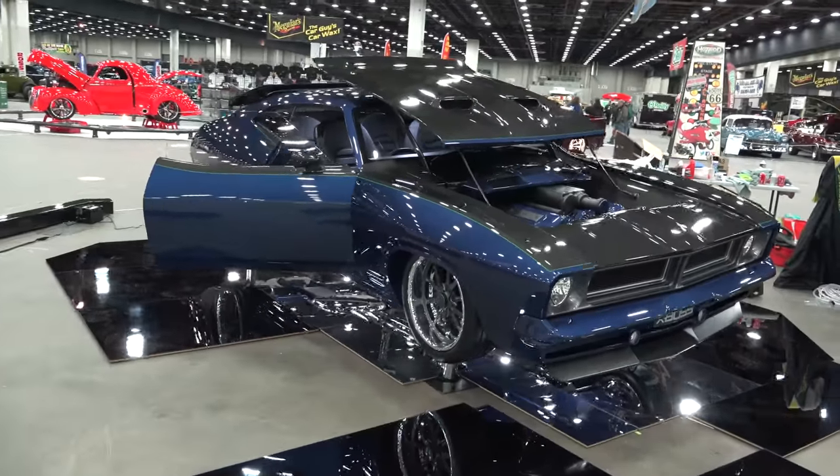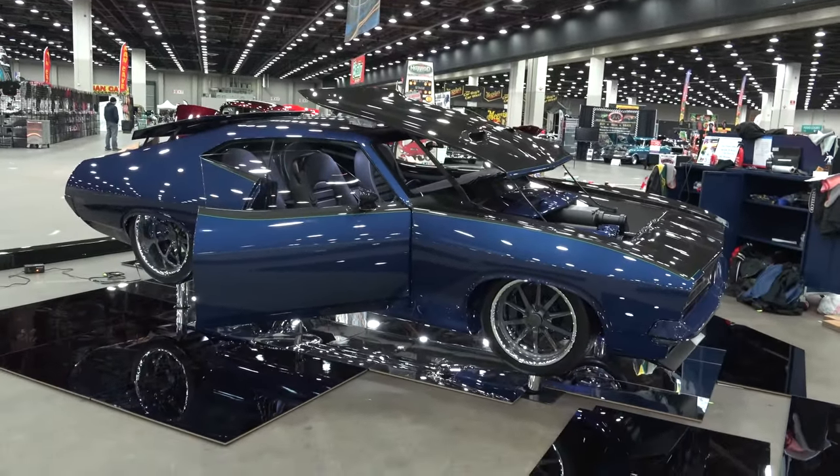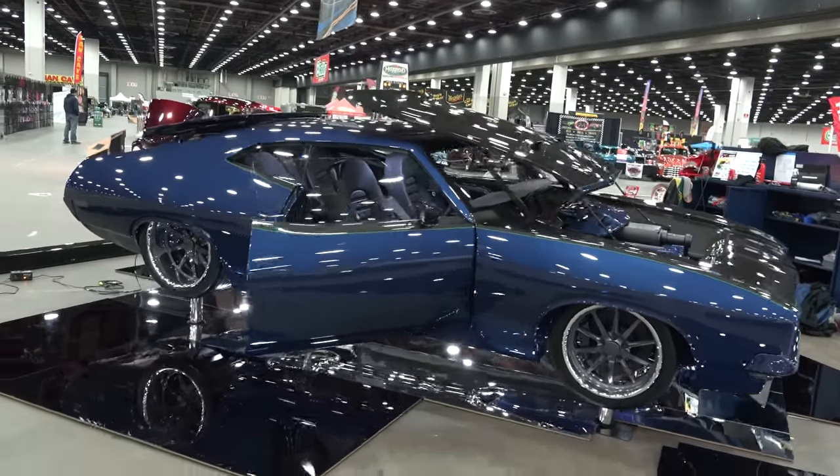Hey y'all, Detroit Autorama 2016, and I got a 1976 Ford Falcon Coupe. Now it looks like a Torino in the United States, but this thing's from Australia and they said it's a Falcon Coupe X-Boss — way cool. You're gonna enjoy it. Let me get the camera turned around, we'll take a quick look at it. How cool is that? Like I said, it looks like a fastback Torino, but it's not.